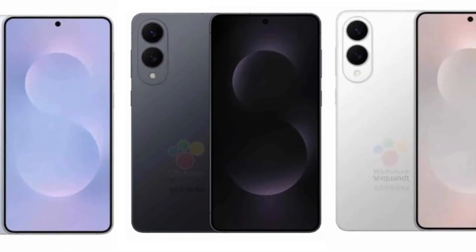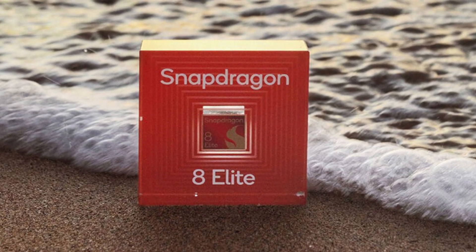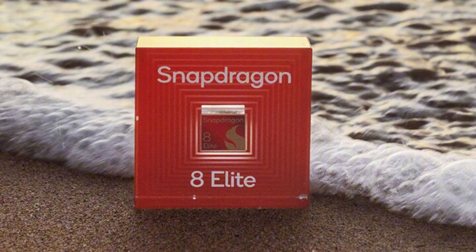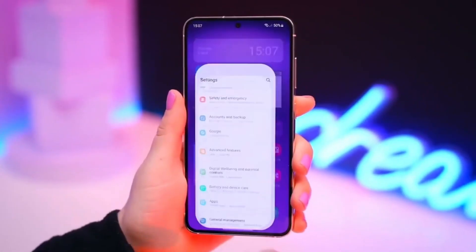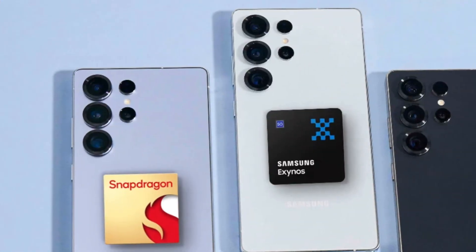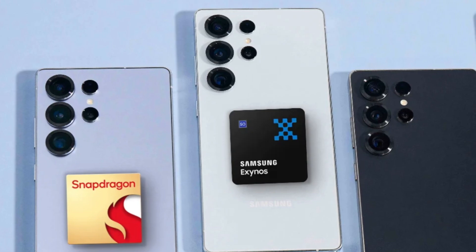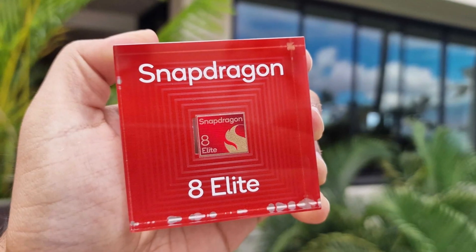Last year, Samsung's Galaxy S25 lineup only used one chip across the board — the Snapdragon 8 Elite. But for the Galaxy S26, Samsung is said to bring back its old habit of using two different processors. Some models might run on the Snapdragon 8 Elite 2, and others might use Samsung's own Exynos 2600 chip, depending on where you buy it.